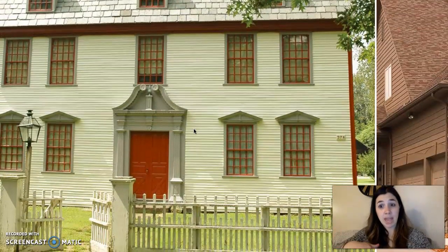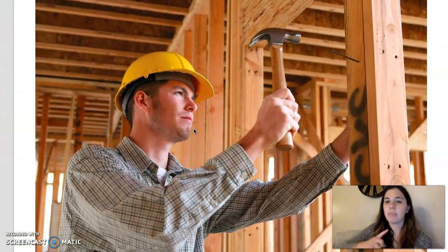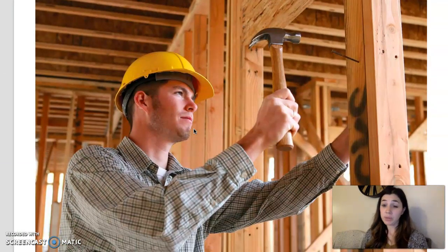People who make houses now are called carpenters. You might recognize a carpenter looking like something like this. Your goal today is to listen carefully to learn more about the tools that the bricklayer, the mason, and the carpenter used. At the end, your journal prompt will be to choose one of those three tradespeople and draw a picture of what they made and what material they used. Listen carefully to find out the answer.